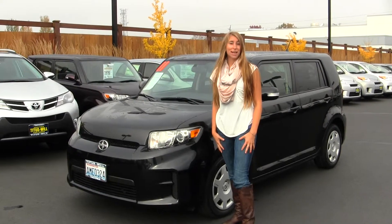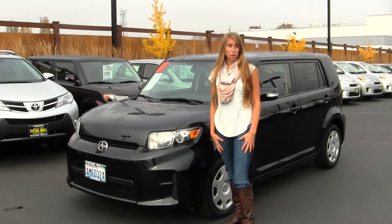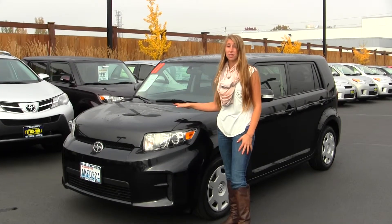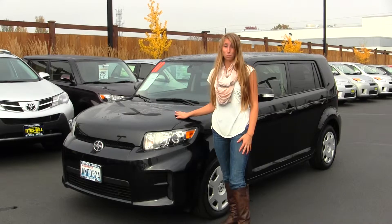Hi, this is Chelsea. Today I'm at Titusville Toyota, located in Tacoma, off of I-5 and 38th Street exit. Today we're looking at this classic black 2011 Scion XB.